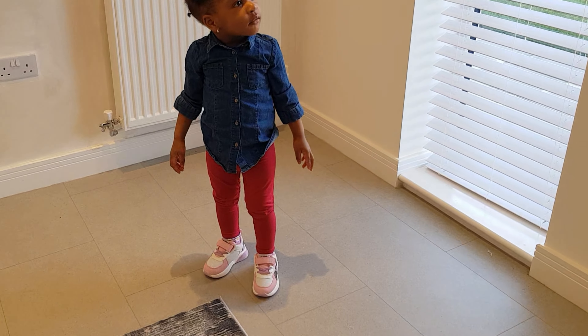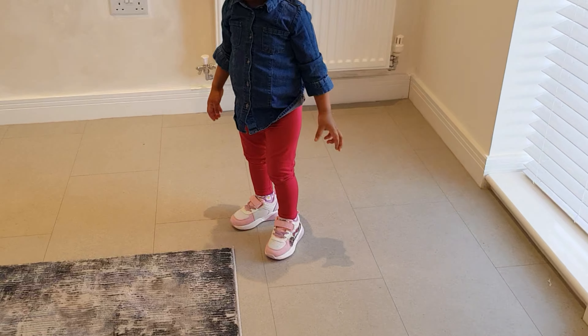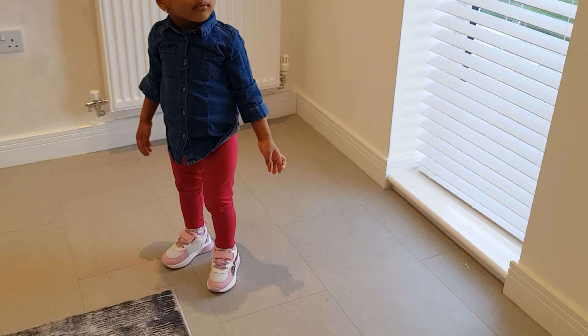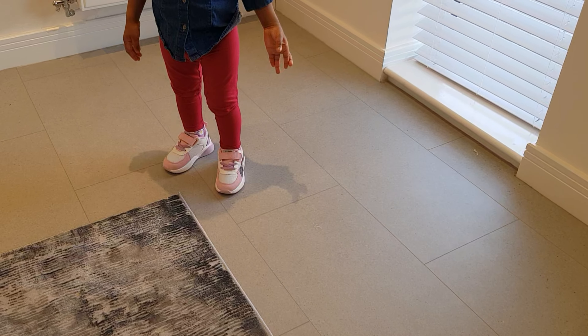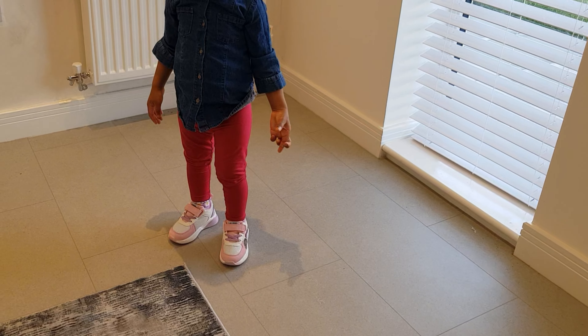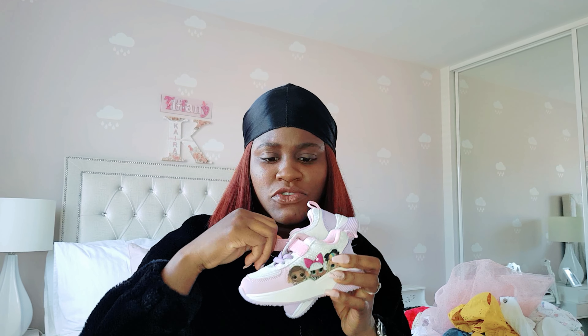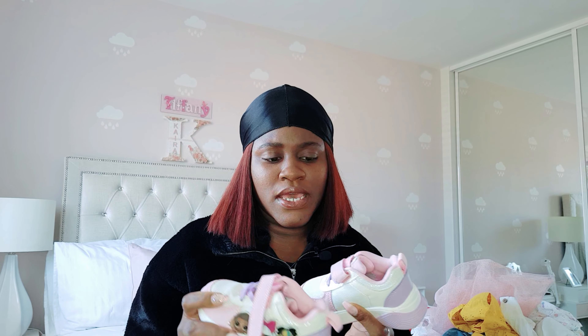I also got this pair of low sneakers for her — I believe we got these for about 13 pounds. This is just lovely, a perfect fit. We usually don't buy any shoe that doesn't have a strap because Kyra has kind of chubby feet, so it has to be something that can be opened and closed so we can fit them onto her feet properly.